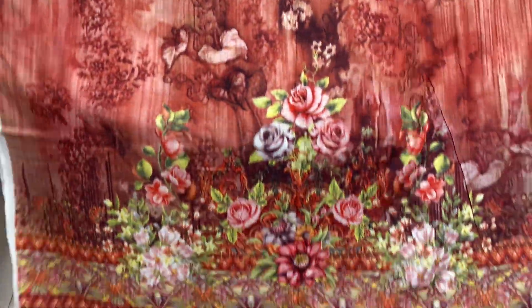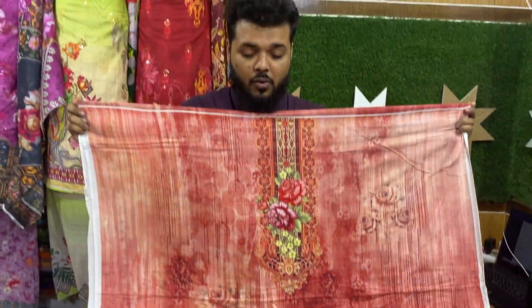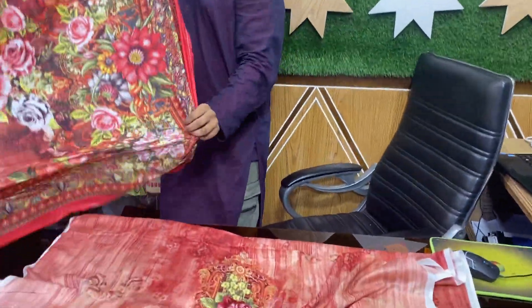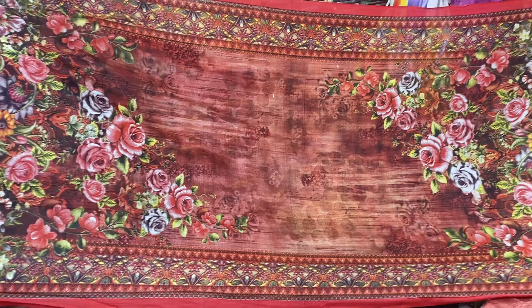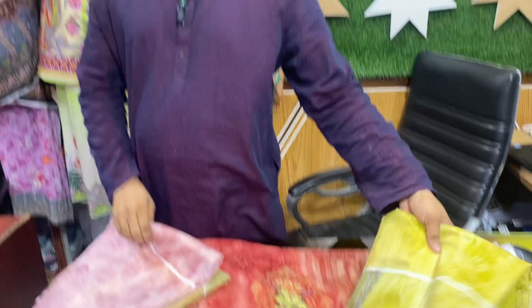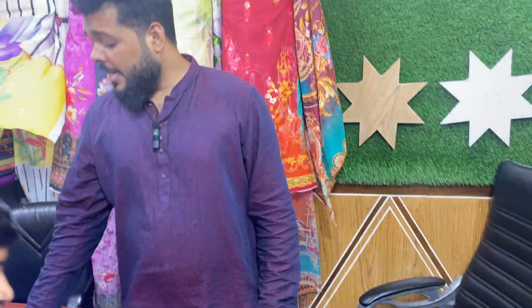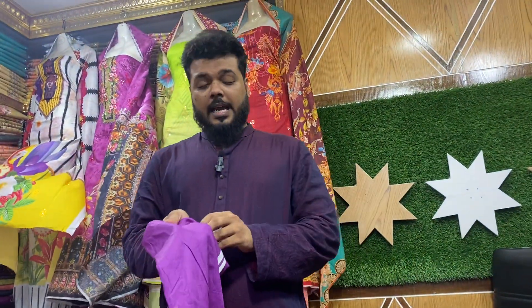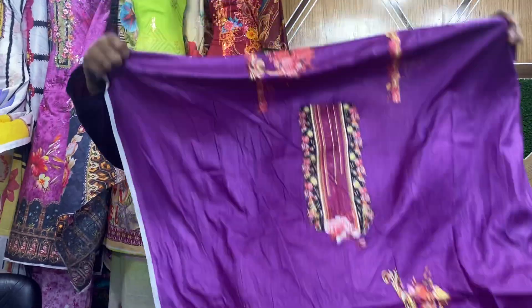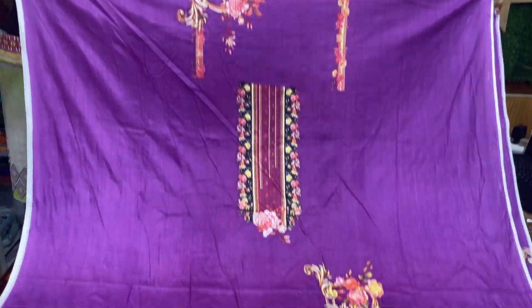Thank you so much for joining us. This is the same color — this color is very interesting, and this is how we can see it. This is the last collection.